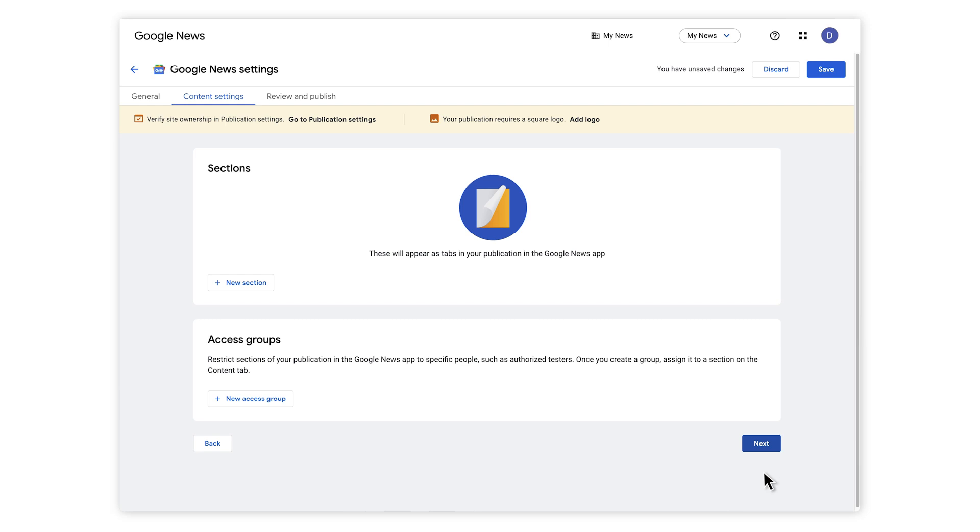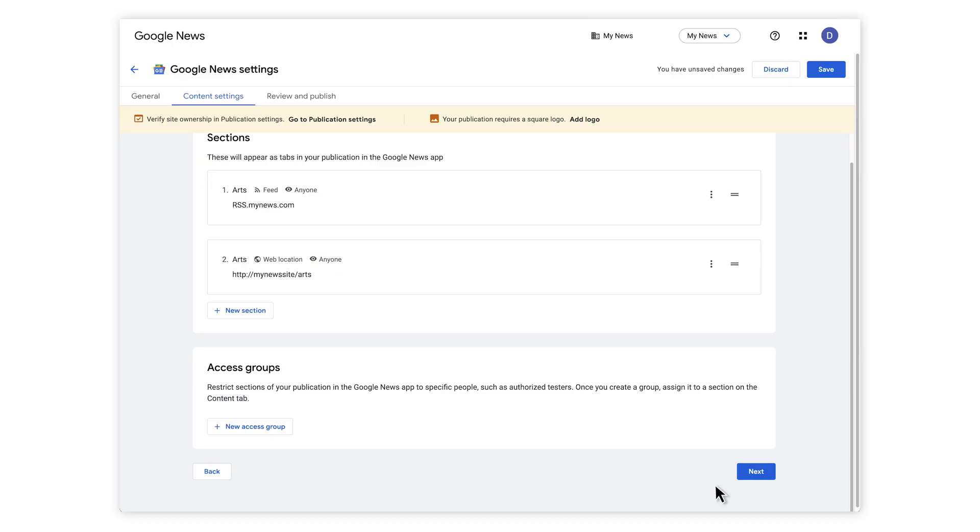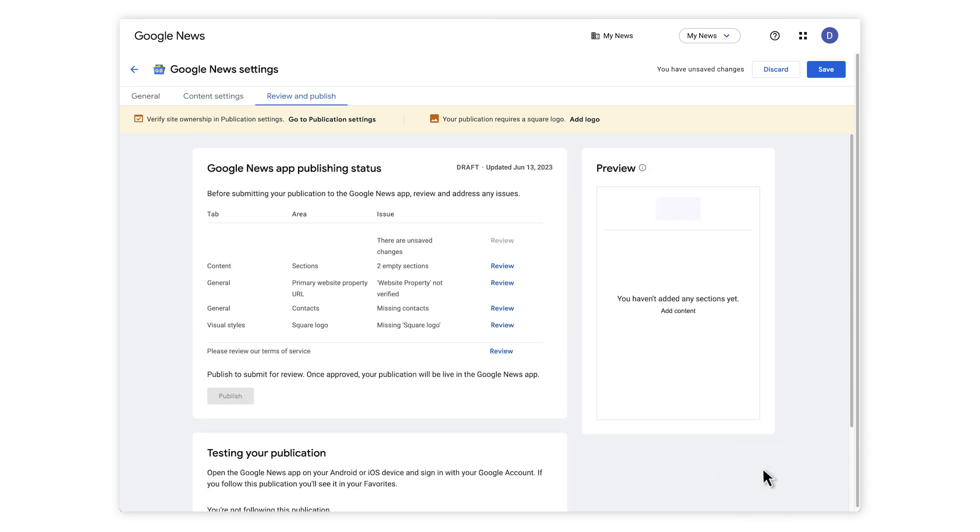These sections appear as tabs in your publication in the Google News app. You can create a section using a feed, a topic — like if you put all of your sports articles in the same section on your site — a YouTube channel or a playlist, or a personalized feed where content is gathered based on users' interests. Once you've added your sections, click Next to get to Review and Publish. Publishing status will flag any issues with your publication. If there aren't any issues, click Submit. Congrats! You're one step closer to going live with your publication page. Page reviews typically take about a week, and you will receive notifications about your publication status throughout the process.